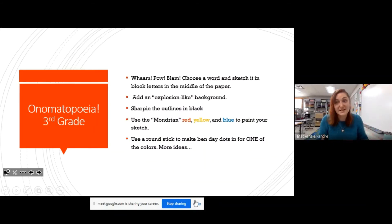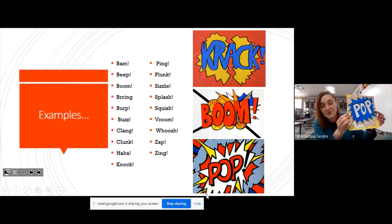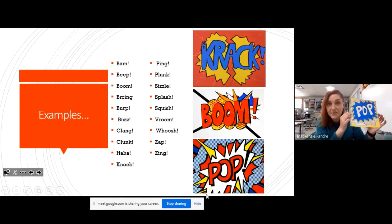Third grade has a different project where they're going to pick an onomatopoeia word. Pop is an example of that because these are words that sound like what they are — like bam or boom. Here's a really big list; you can pause the video to look these over. We're going to add our primary colors, because that's really coming with comic book style, and put a really big word right in the middle. You're welcome to use those little red dots and fill all the spaces with lots of color to make it really pop. You can pick whichever onomatopoeia word you like.